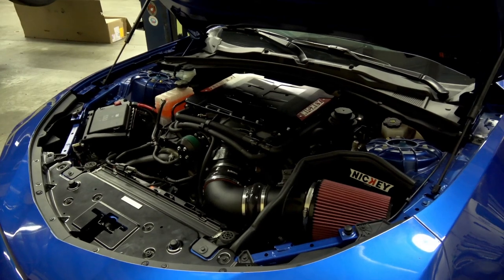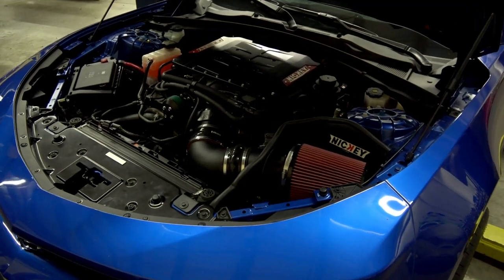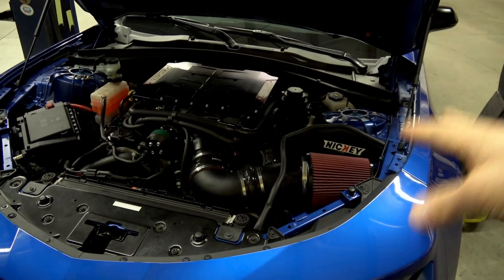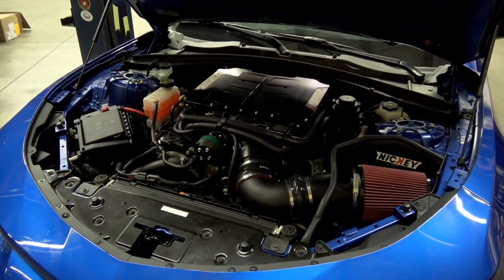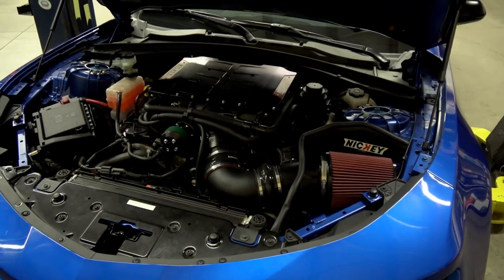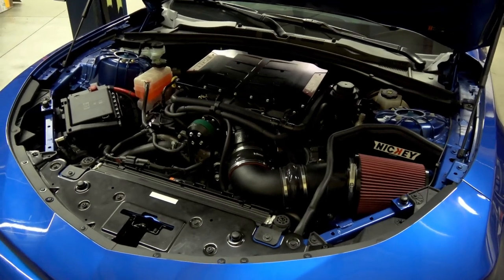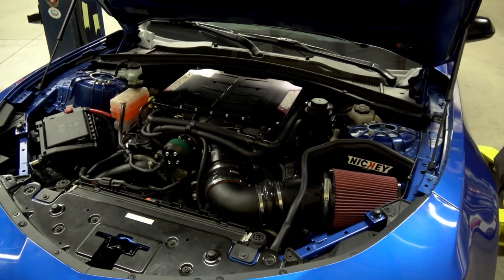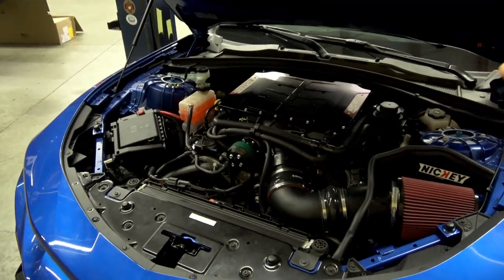This guy might go port injection in the future, so we kind of future-proofed it and put the big fuel system on it now. The cam has a 27 low — we've been doing that more lately since the 32s and 38s aren't needed, especially when we go into port injection. We're stepping back a little bit on the lobe with port-injected stuff versus going to a big high-pressure pump and big high-pressure DI injectors, so that lobe is proving to be sufficient for what we do with the DI injectors.